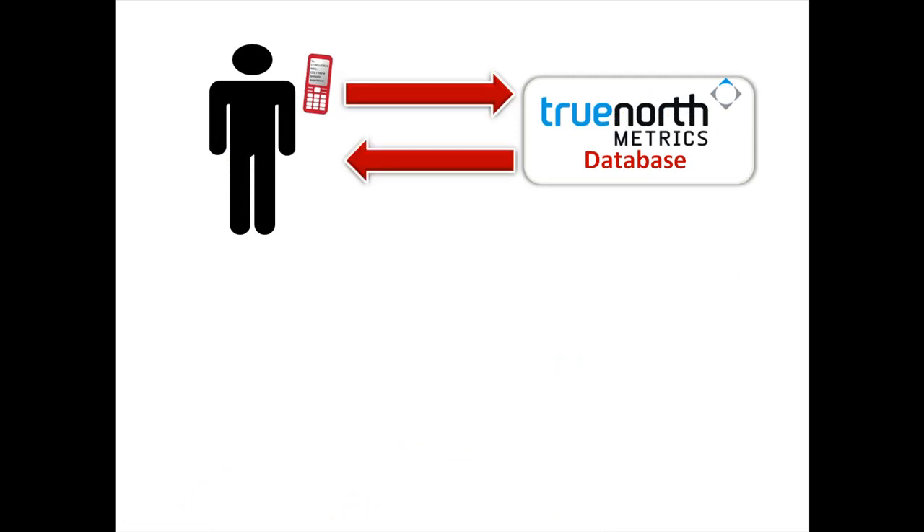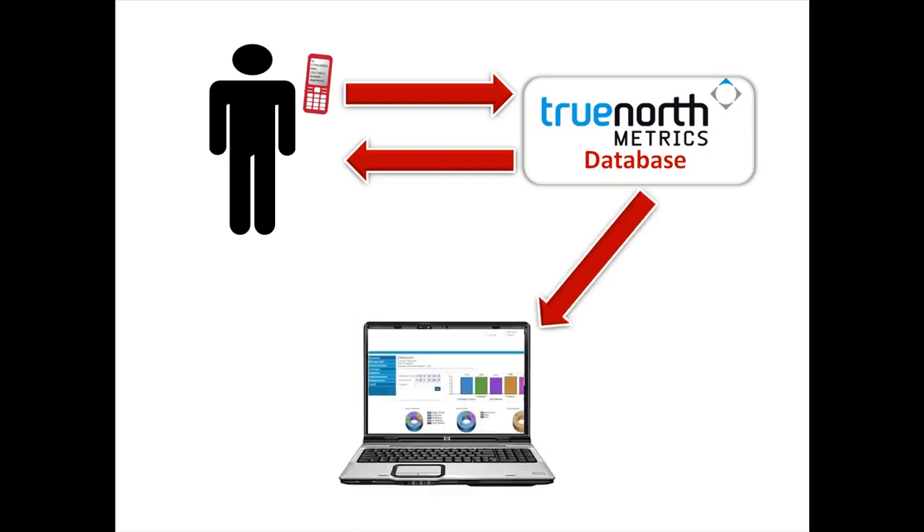Mike then receives an automatically generated text telling him that he is now part of the VIP club. Furthermore, Mike's information and phone number are now instantly viewable on your online dashboard. And Mike is now available at any time to be forwarded special offers, coupons, quizzes — you name it. It really is that simple.